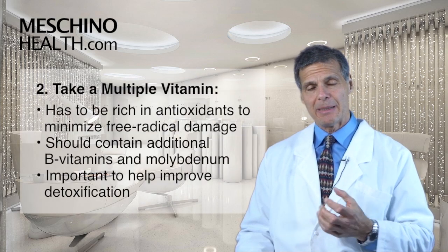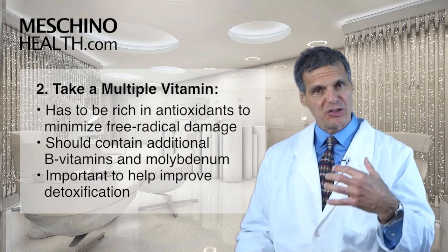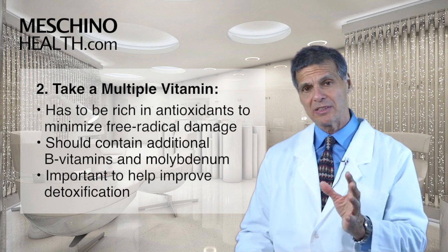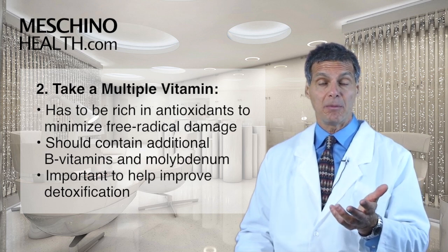You also want to take a multiple vitamin that's rich in antioxidants to minimize free radical damage. That same multiple vitamin should have additional B vitamins, magnesium, and molybdenum — these are minerals that are important to help improve detoxification of many toxic compounds.